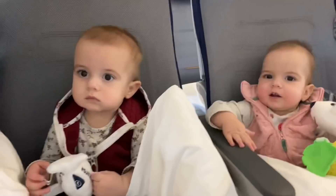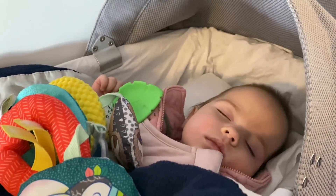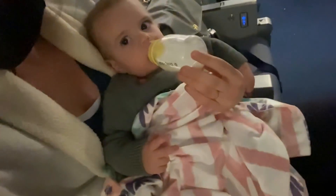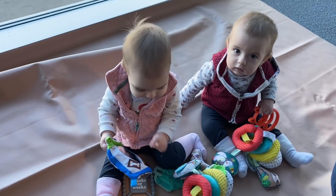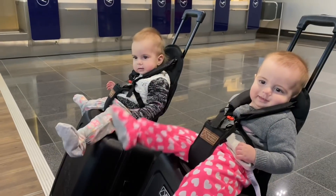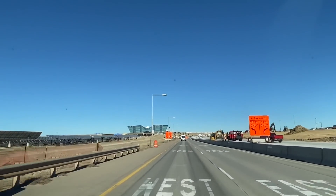Hey guys, welcome back to my channel! My name is Carolyn and I'm the mom of these twin baby girls named Summer and Winter. We've just taken our very first flight with them all the way from Denver to Germany. Our first flight was about nine and a half hours, and the second flight was one hour. We did have a five-hour layover which was a little difficult, but they actually did really well. In this video I'm sharing all about how it went and some tips we learned along the way in case you're looking to travel with your family.